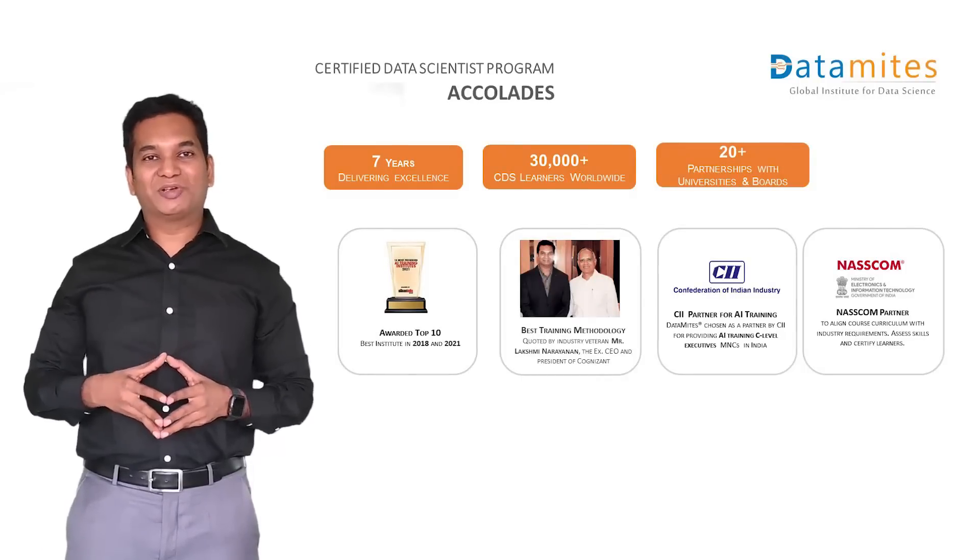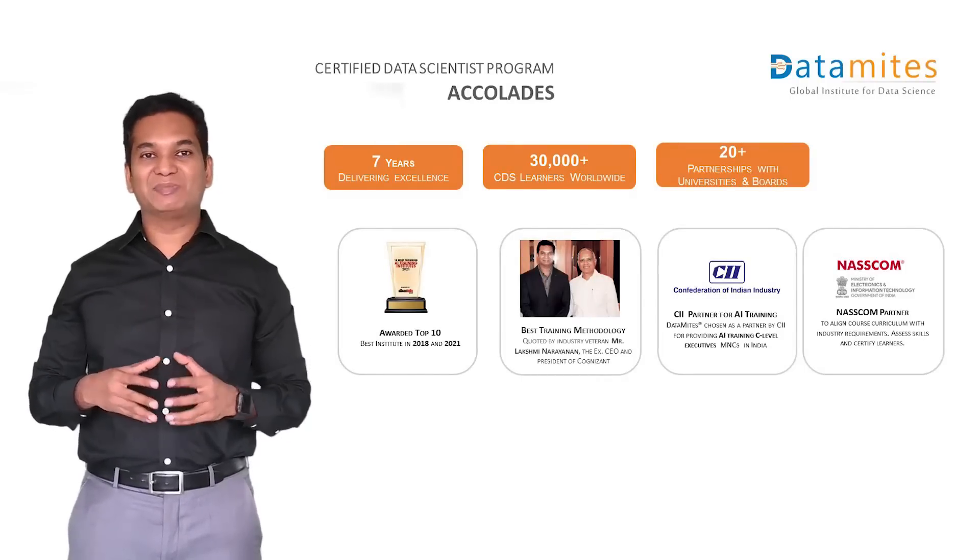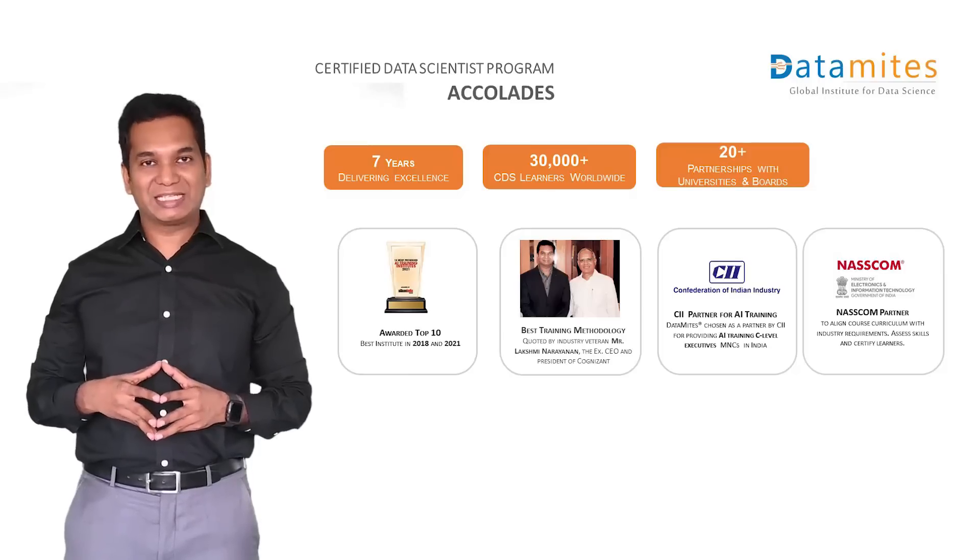This course has been taken by more than 30,000 learners across the world over the past 7 years. It has been constantly updated to align with the industry requirements.